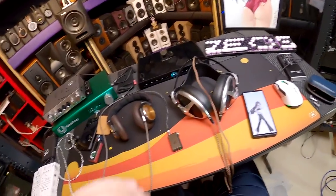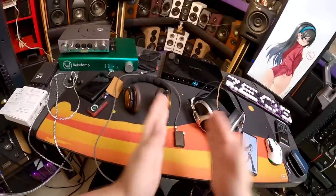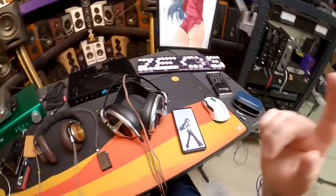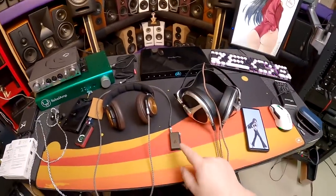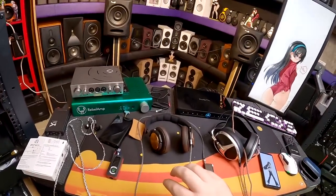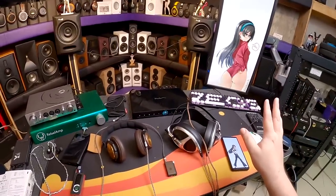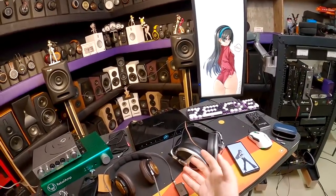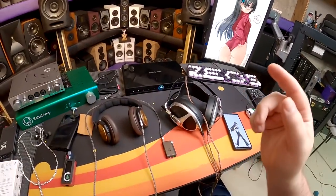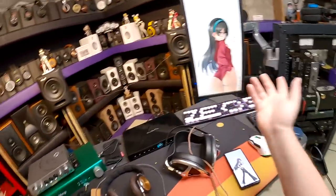The iFi Go Blue is fantastic. I'm so glad they finally got the size right and put in a 4.4mm Pentacon. I can straight recommend it without hesitation. The BTR5 was in front; now iFi is in front. Links to this on Linsoul - thank you Linsoul for sending it out. Links to the BTR5 too, though at $200 it's weird. The new BTR5 doesn't have 4.4mm, just MQA, which is why it's not appealing.